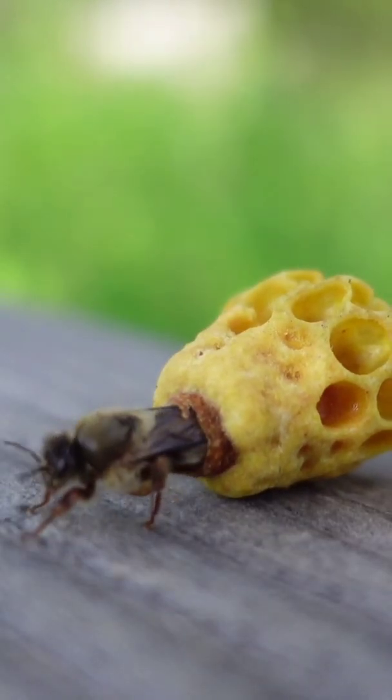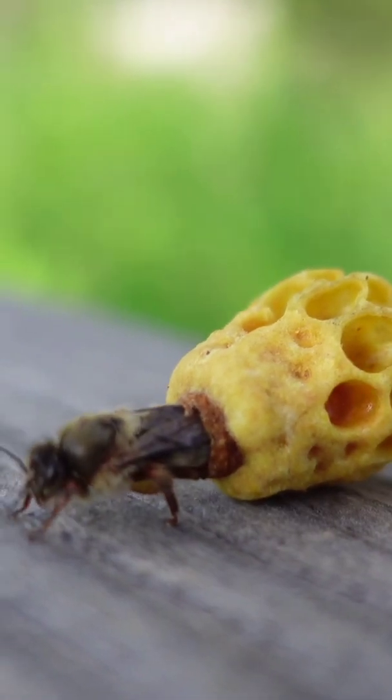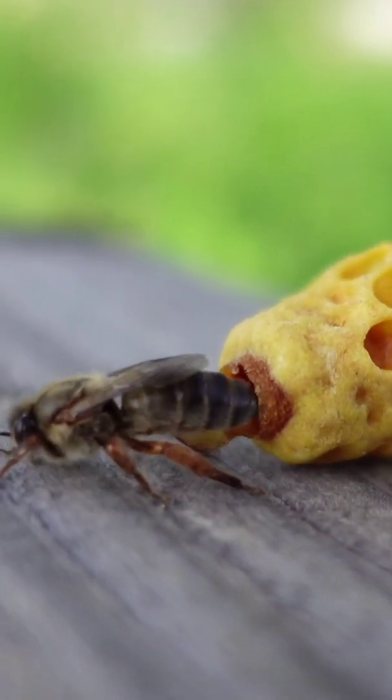Honeybees are great flyers. They fly at a speed of around 25 kilometers per hour and beat their wings 200 times per second.